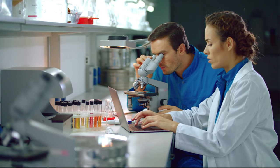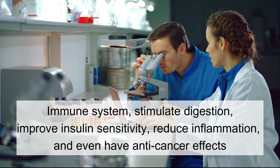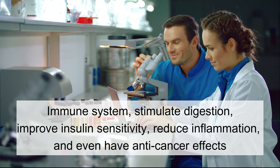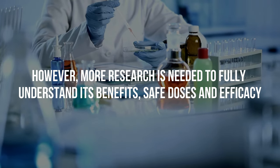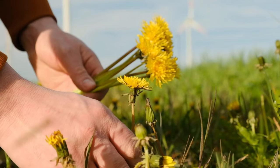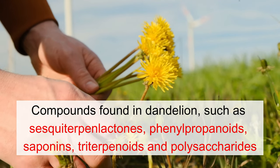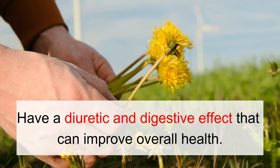Not only is it rich in nutrients, but research has also shown that dandelion has properties that can help boost our immune system, stimulate digestion, improve insulin sensitivity, reduce inflammation, and even have anti-cancer effects. However, more research is needed to fully understand its benefits, safe doses, and efficacy. Studies have revealed that compounds found in dandelion, such as sesquiterpene lactones, phenylpropanoids, saponins, triterpenoids, and polysaccharides, have a diuretic and digestive effect that can improve overall health.